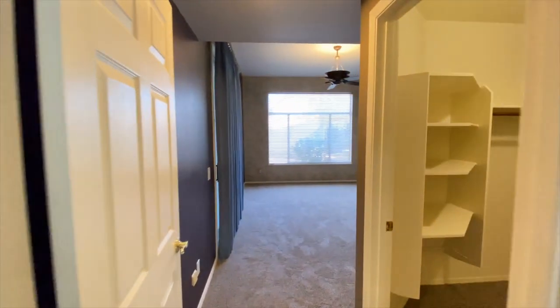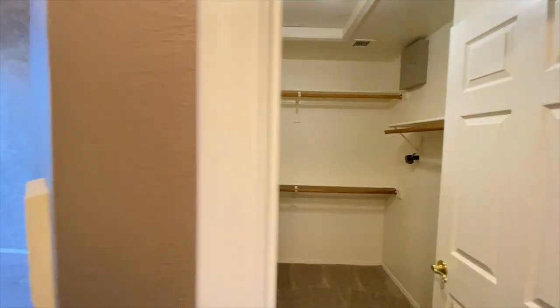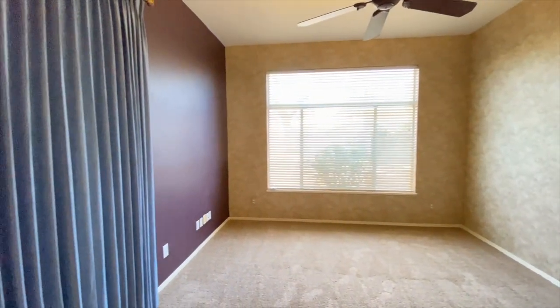Back into the hall, bedroom number two — nice big walk-in closet, beautiful wallpaper, great carpet, ceiling fan, plenty of natural light, and a sliding glass door onto the back patio.